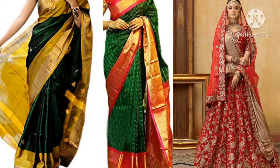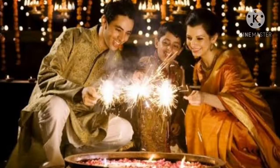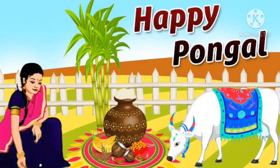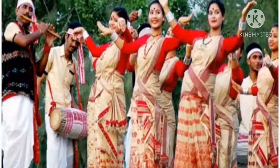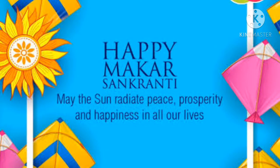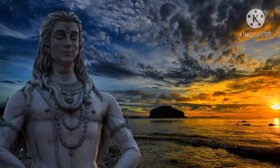Clothes we wear on occasions or festivals. We have lots of occasions. In our country, we have many traditional occasions and celebrations. Hindus celebrate Diwali, Dussehra, Pongal, Bihu, Holi, Sankranti, Mahashivratri, etc.